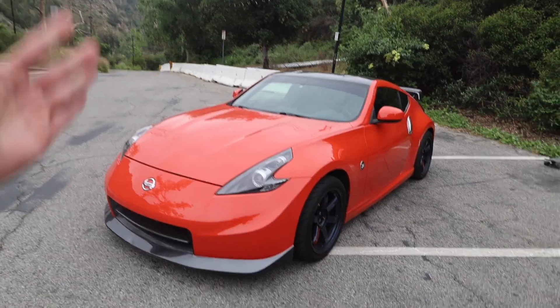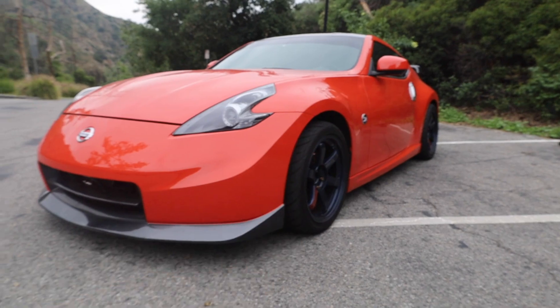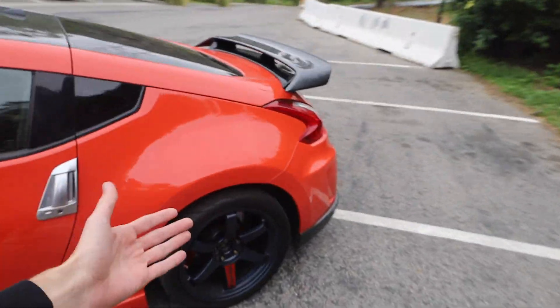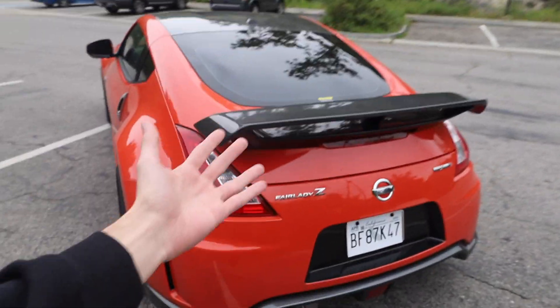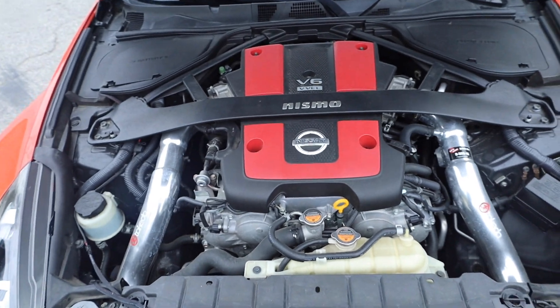There are two generations of 370Z Nismos. This one is a 2014, which means it was the last year of production for the first generation Nismo. In my personal opinion, I really love the first generation Nismo's just because of the whole body kit — I love how the bumpers on the first generation look, it just matches the curvature of the car. The rear end is just so wide, I love this rear bumper, and the first generation actually comes with this cool wing.